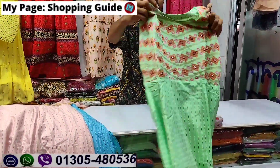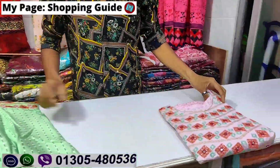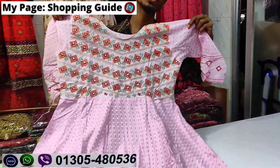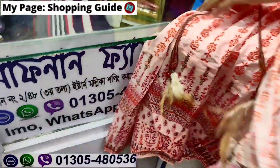It's very soft and comfortable. The price is $1.80. If you buy it, you can buy it at $1.80. You can buy it.